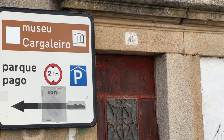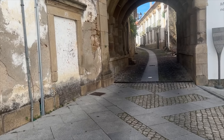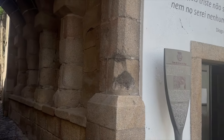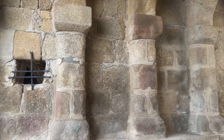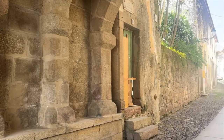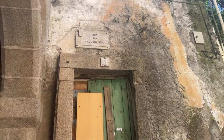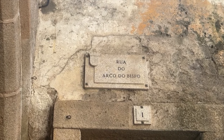There's a museum to the left somewhere. And this is quite stunning — look at this, it looks very old, this arch. There's an old sign up there that says 'The Arch of the Bishop.'